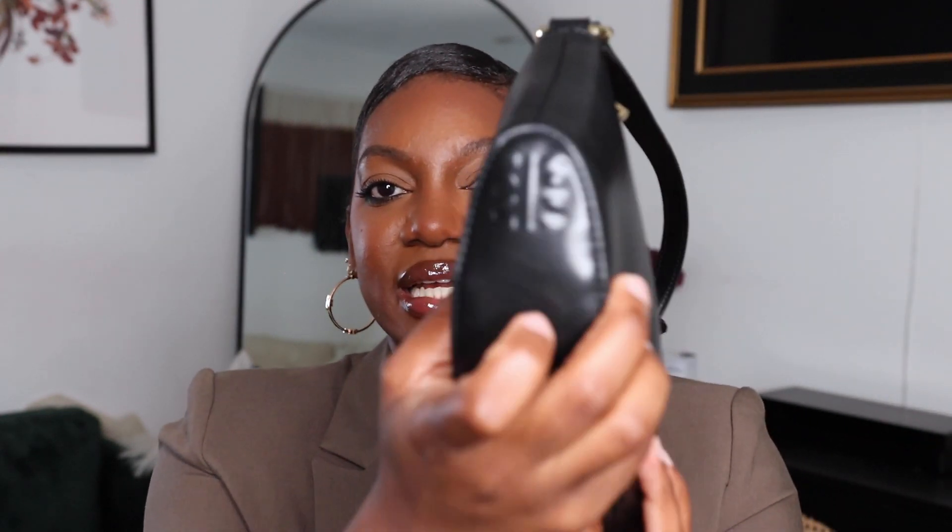Sticking with the black bag theme, the next one we have is this one, and this one is from JW Pay. As you can see, this one has gold hardware, also in this nice black smooth leather. I love the construction of it. This is like a rectangular shape, but it's a little more geometrical — it just has like kind of an imprint here, as you can see. And when you hold it, it kind of does sag in the middle, which is a preference. It's not as structured as the other bag, but it does have a good amount of space in here.